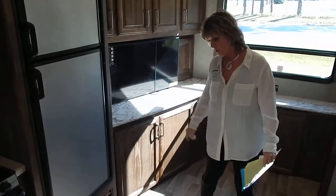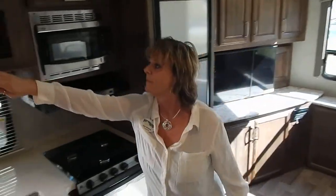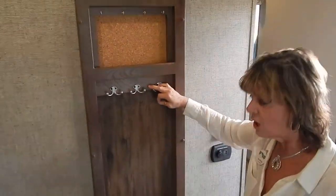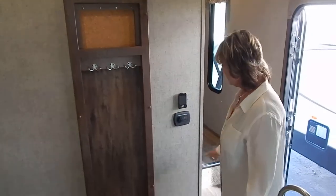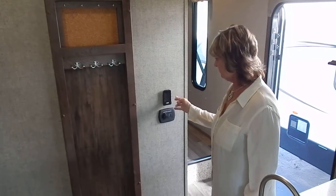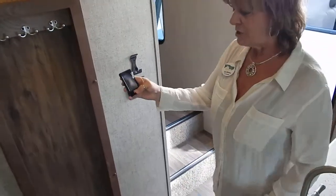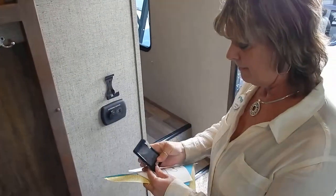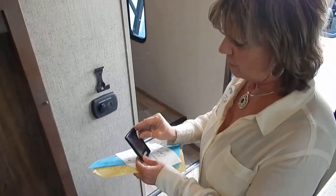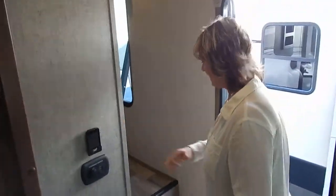Beautiful floor, which is a one-piece vinyl — easy to clean. When you walk in, you have a place to hang your coat, your keys, and your to-do list. Your charging center is right here. This unit can actually be operated from your car — if you want your awning out or your lights on, it's all digital. Very nice.